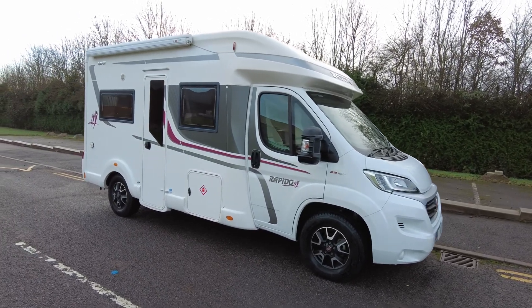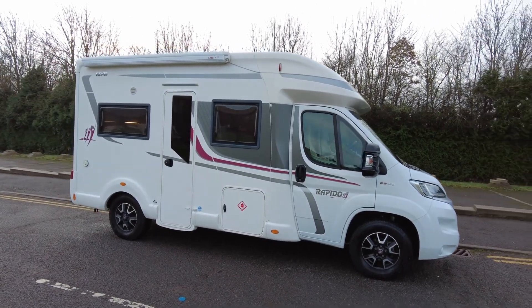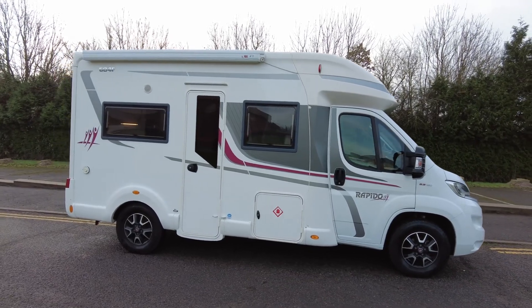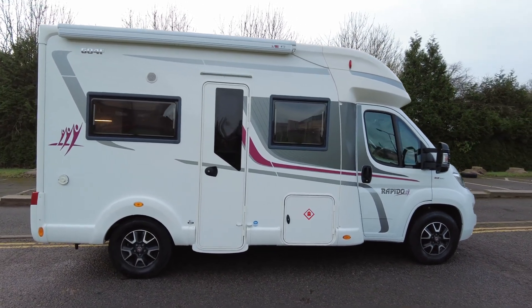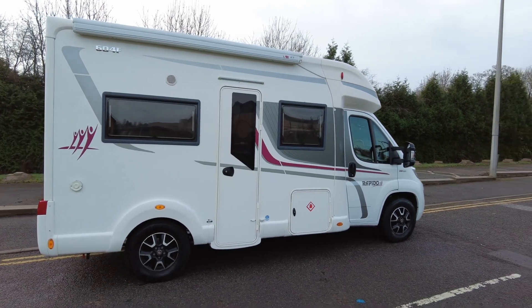Hello, it's Wayne from Caravan and Motorhome Sales. Today we have this 2018 Rapido 604F. It's done 6,400 miles and it's based on the Fiat 2.3, 147 brake horsepower. Last serviced January 22 and last habitation February 23.